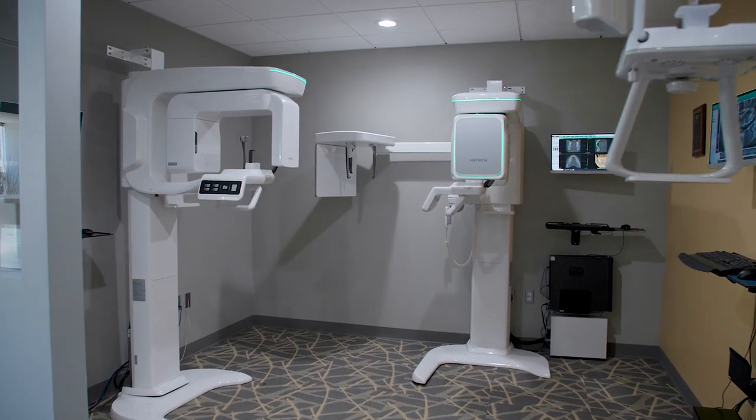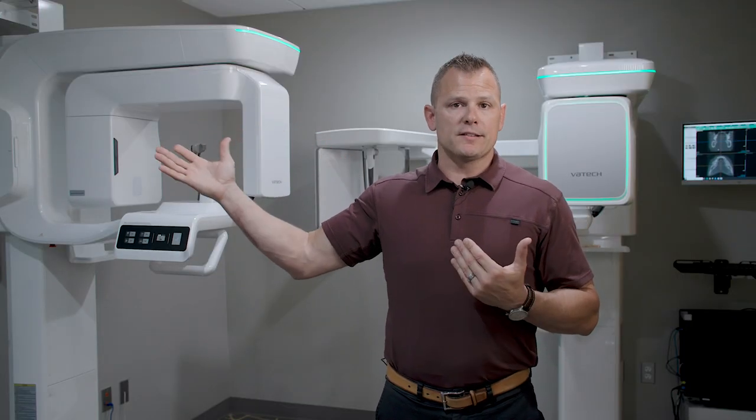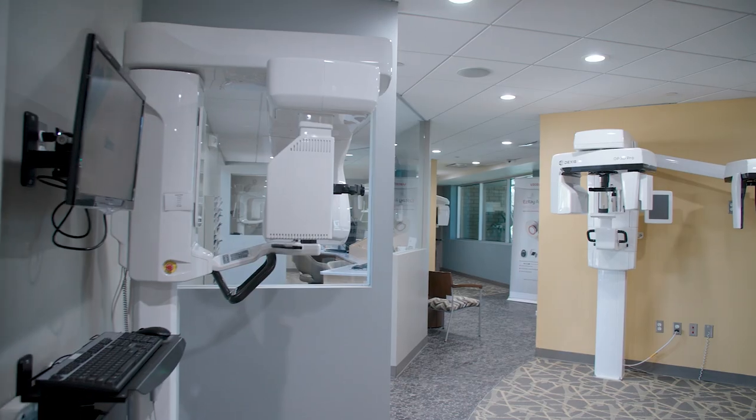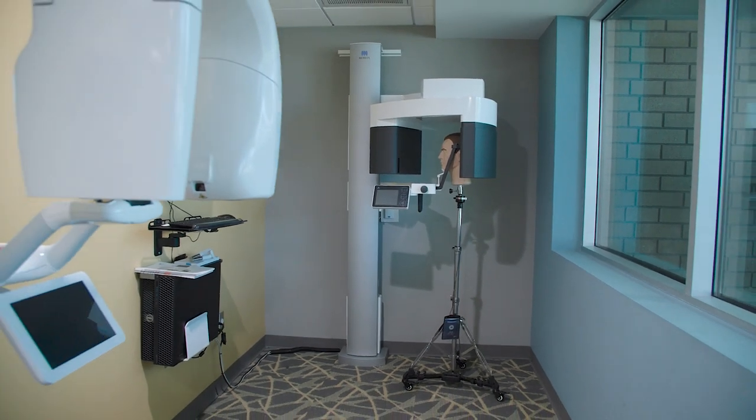Most good dental consultants will tell a dentist that one of the best investments they can make in their practice is cone beam CBCT technology. Here at our showroom we have between 15 and 20, depending on the week, of all the different brands that we sell. On the walls you can see the resolution on each of the machines, the different fields of view those units offer, as well as warranties and how they differ between brands. When you're here you're able to see for yourself what resolution you need, and we can discuss airway as well as anything else your practice is going to evolve into.